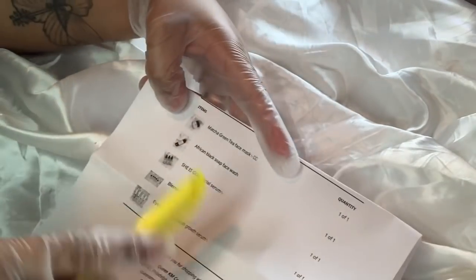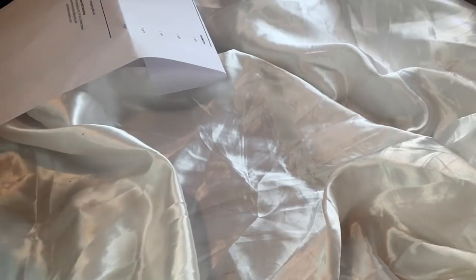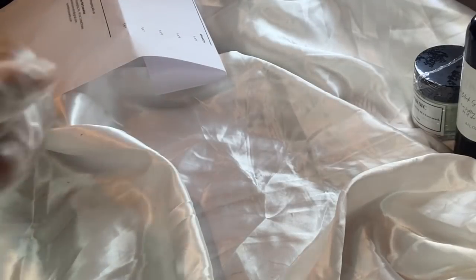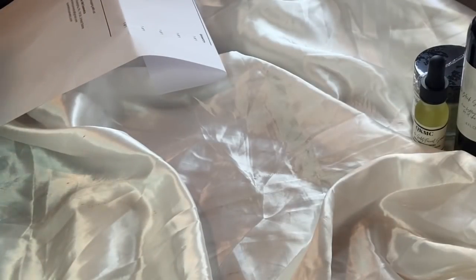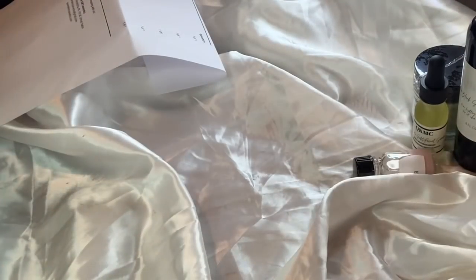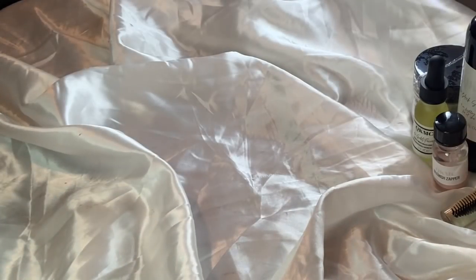She ordered a matcha green tea face mask, African black soap face wash, she is gold facial serum, blemish sapper, and eyebrow and eyelash grow serum. Here is our matcha green tea face mask, African black soap facial cleanser, she is gold facial serum, blemish sapper, and our eyebrow and eyelash grow serum. Let's pack her order up.